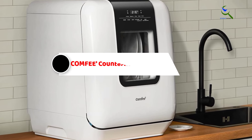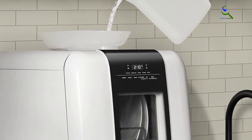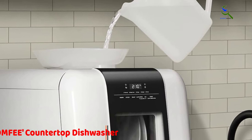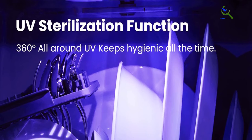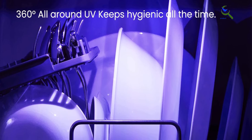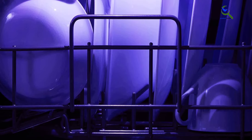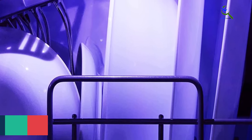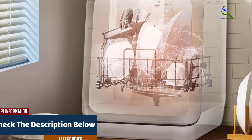Starting at number three, we have the Comfy Countertop Dishwasher. The Comfy Countertop Dishwasher is a versatile and compact solution for apartments, dorms, and RVs. With a built-in 6-liter water tank, it doesn't require a permanent water connection, offering flexibility in placement. Inside, it surprises with ample space despite its size, accommodating your dishes efficiently. Equipped with seven programs including normal, intensive, and eco wash options, it caters to various cleaning needs.